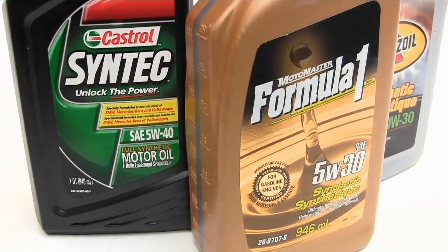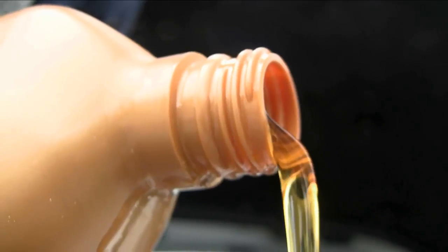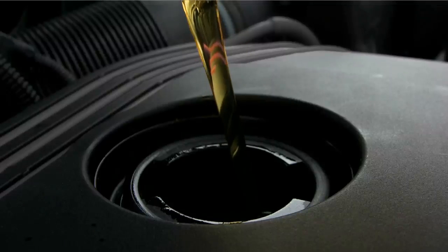Today's synthetic motor oil is fully compatible with traditional mineral-based oil. This means that you can safely upgrade to synthetic oil or, in a pinch, switch back or partially top up with conventional mineral oil.